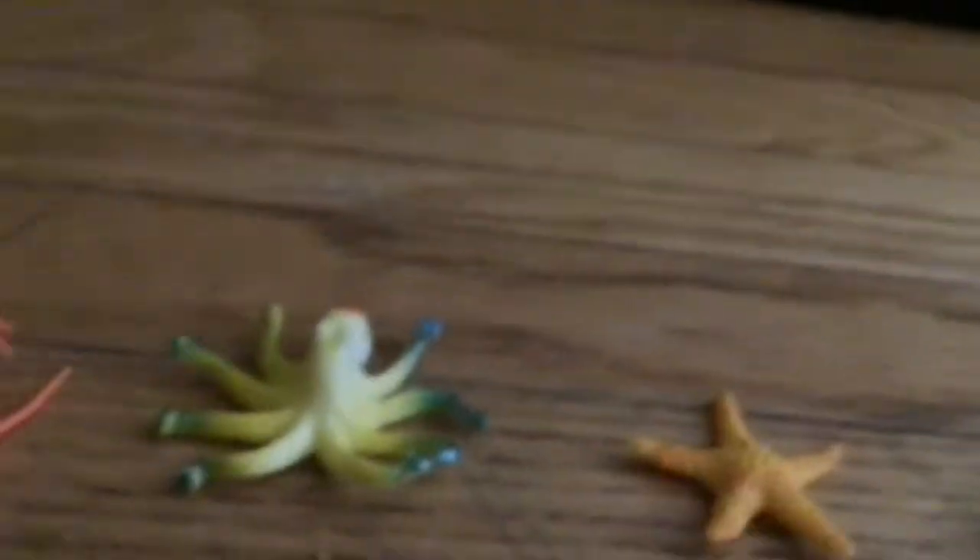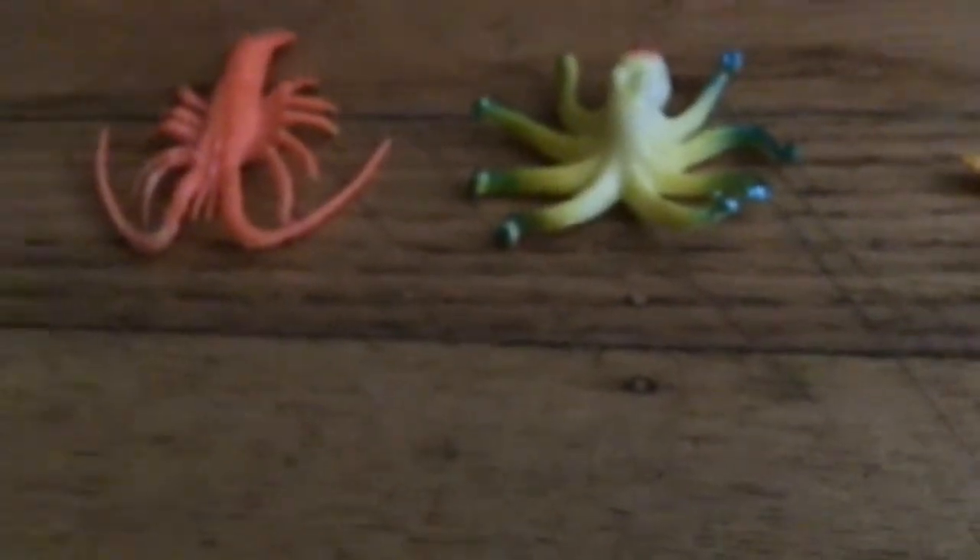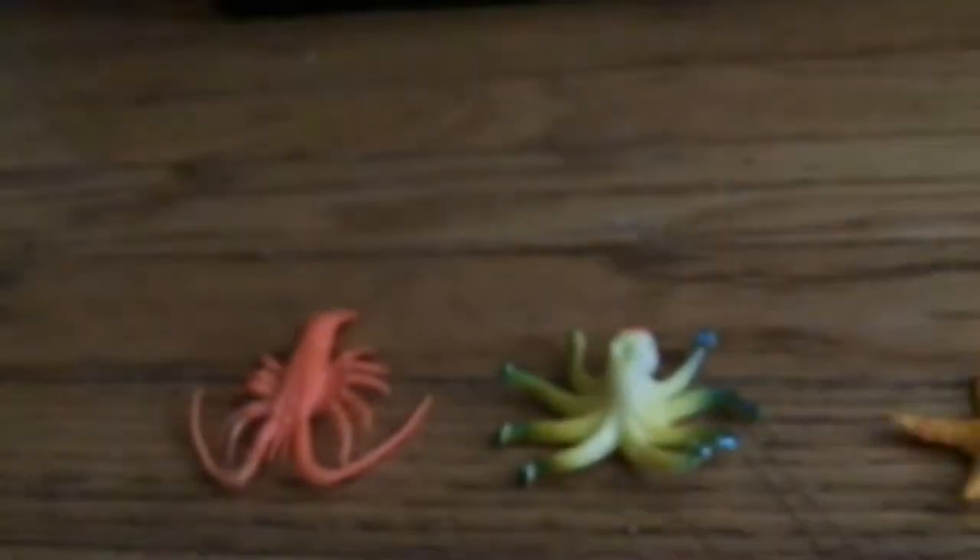Welcome to Animal Size Comparison, version 4 — I think. It's been kind of long since I made version 3, but I'm pretty sure it's version 4. So don't worry if it isn't. It's been a long time since I made the last one, but I'm pretty sure it's version 4. Okay, so this is Animal Size Comparison, version 4. Here we go.